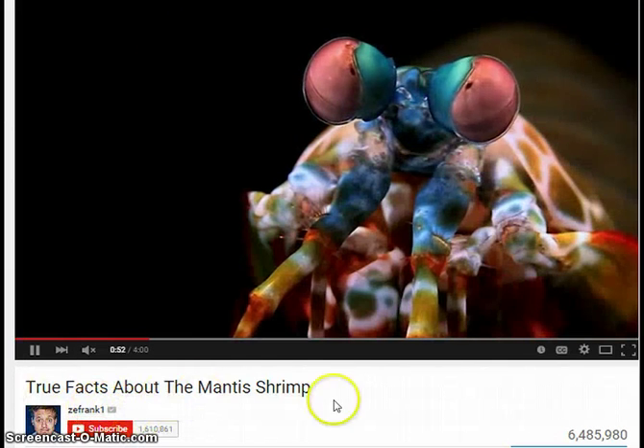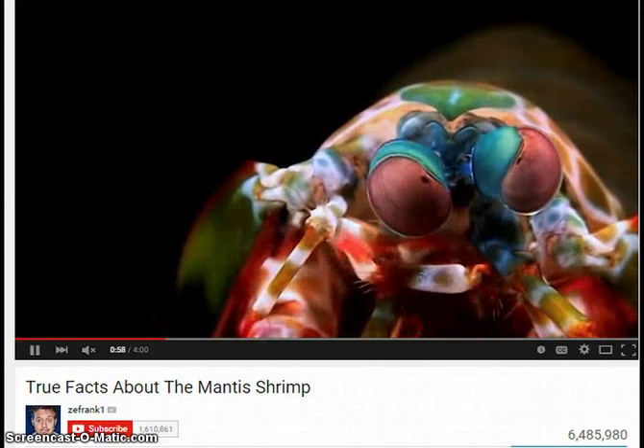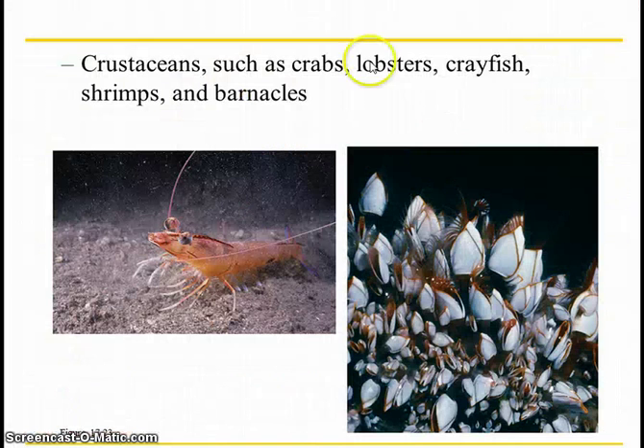There are really funny videos out there done by the Skies of Frank, true facts about different animals. I highly suggest them. They're not super safe for kids, but they are hilarious and you do learn a lot about different animals. A fun fact about lobsters is that they have blue blood because their hemoglobin, instead of using iron, uses copper.